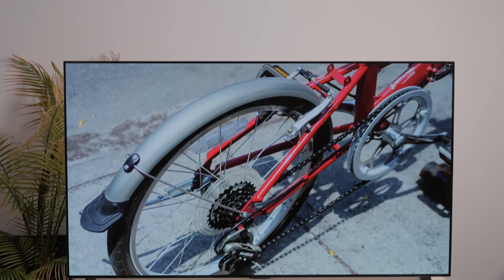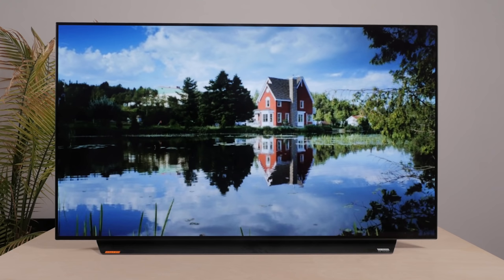The LG G1 is LG's flagship OLED TV for 2021, but with the existence of the C1, is it really worth spending more money for its unique gallery design and advertised EVO panel? That's what we're going to find out. Hi, I'm Ryan, a lead tester at Ratings.com, where we help you find the best product for your needs.